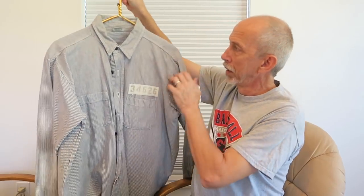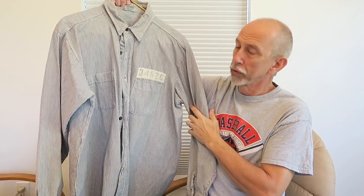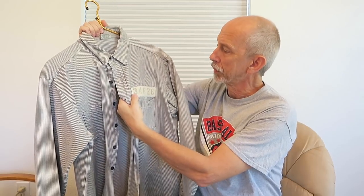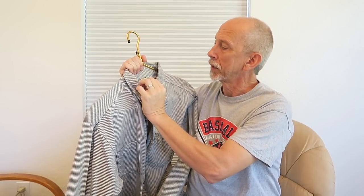As far as the last jersey — or last shirt — if it kind of looks like a prison shirt, it almost is. This was one worn by an extra in the movie Shawshank Redemption. He would have been Prisoner 34626. I'm not sure who would have worn this — it wasn't one that was on screen a lot. It wasn't Morgan Freeman's, it wasn't Andy Dufresne's.